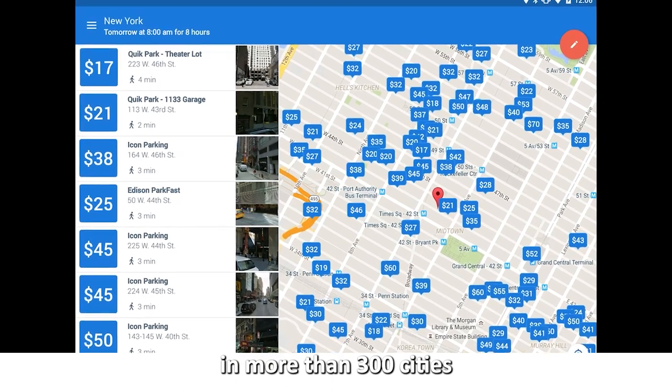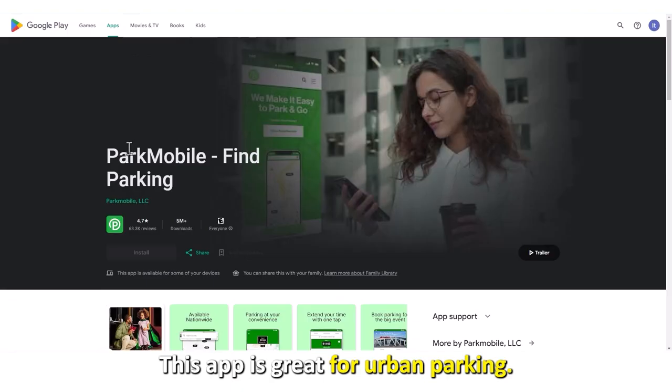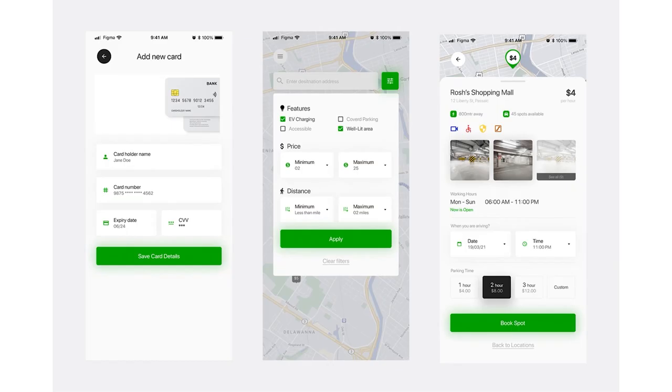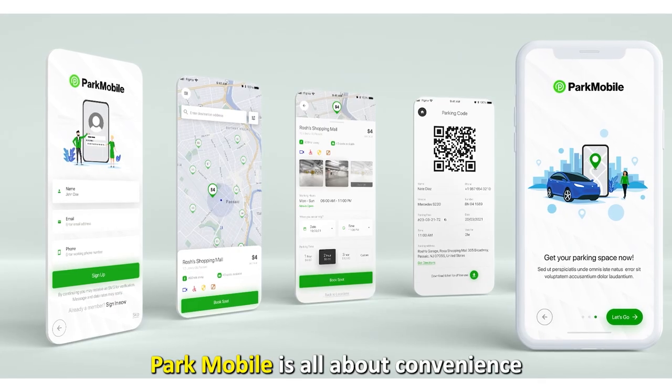This is quite convenient since you can use ParkWhiz in more than 300 cities in the United States. Next is ParkMobile — best for making reservations. This app is great for urban parking, helping you locate metered parking spots near you.